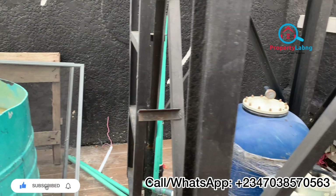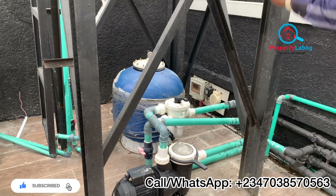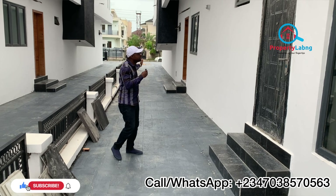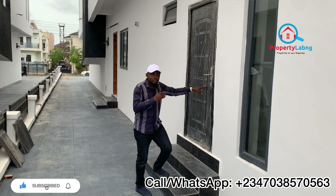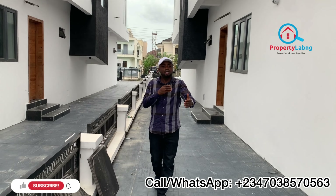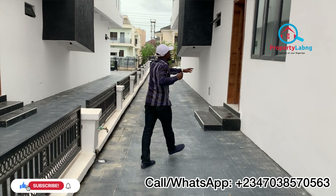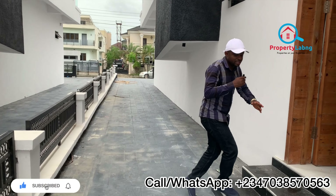This is where we have the water treatment plant, so you are using treated water. Over there is where you have the tank. This is the compound again — you can see how spacious it is. Here is where we have the BQ. It's a five-bedroom fully detached with a BQ. The BQ is locked at the moment. If you have anyone living with you and want to put them in the BQ, it's right there.